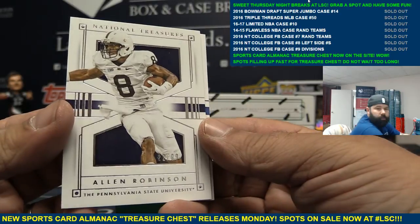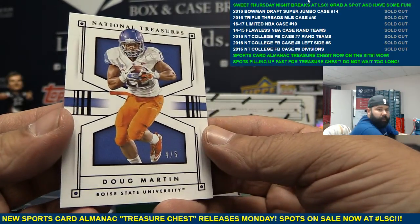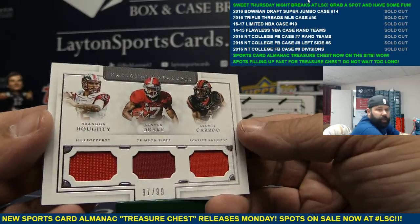First up, I got a base A-Rob. Parallel to five Doug Martin. Triple Relic — that is Brandon Dowdy, Kenyon Drake, Leontay Carew.